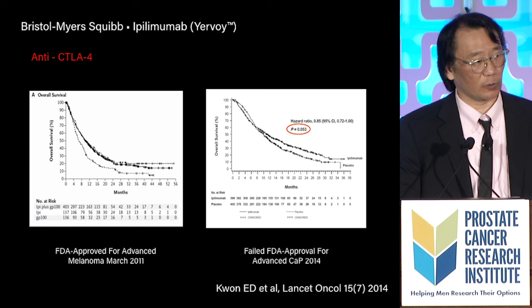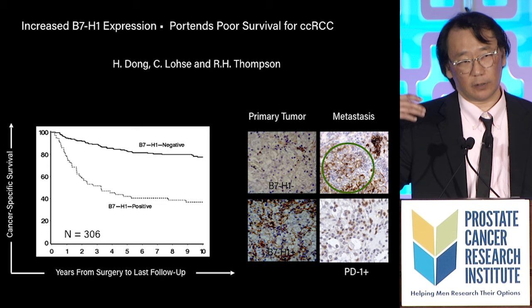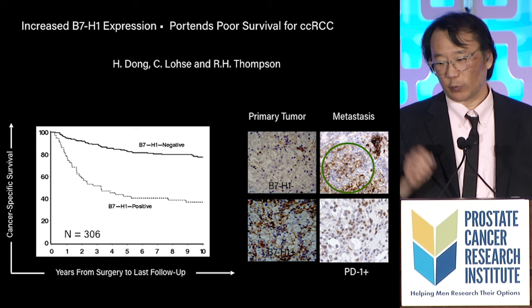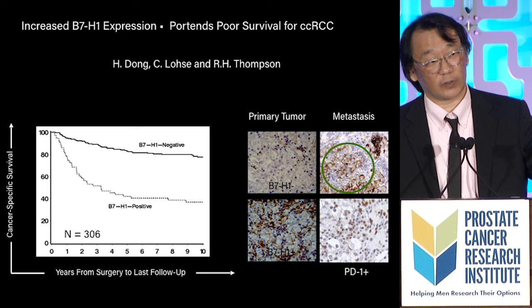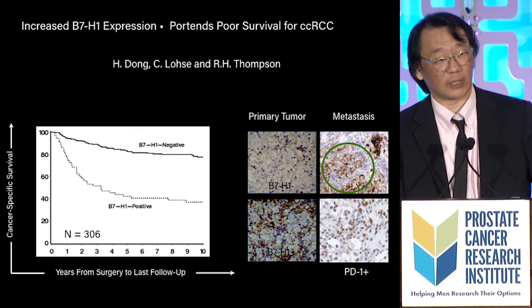A lot of people have also heard of anti-PD-1 therapy. The whole PD-1 / anti-PD-1 therapy story, to some extent, came out of my laboratory. We had found this molecule B7H1 on the surface of kidney cancers. Whenever a patient had B7H1 on the surface of their cancer, they didn't do very well. On the other hand, if you didn't have B7H1, you lasted a long time — this one molecule could independently predict who was going to live or die after kidney surgery.